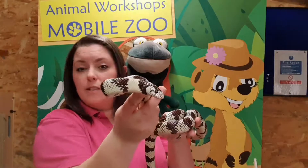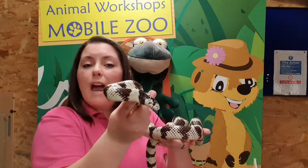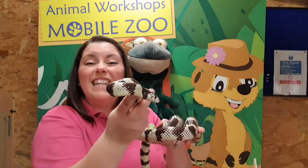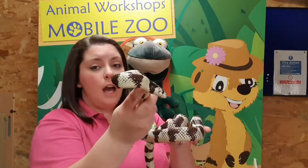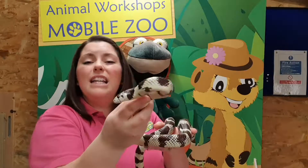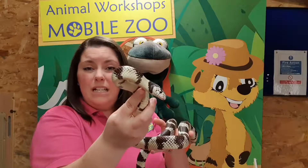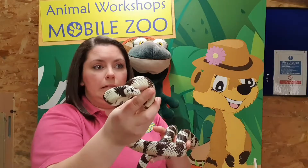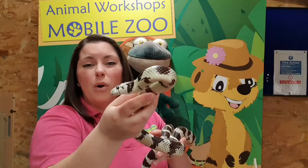These guys are not venomous. They are known as constrictor snakes, which means once they grab hold of their prey, they wrap their body around it and eat it whole. There's a lot of theories around constrictor snakes — that maybe they squeeze so hard that it crushes their prey — but actually it's been proven that they just squeeze their prey so they're not able to breathe, and they die pretty quickly. And they do gobble them up quite quick.